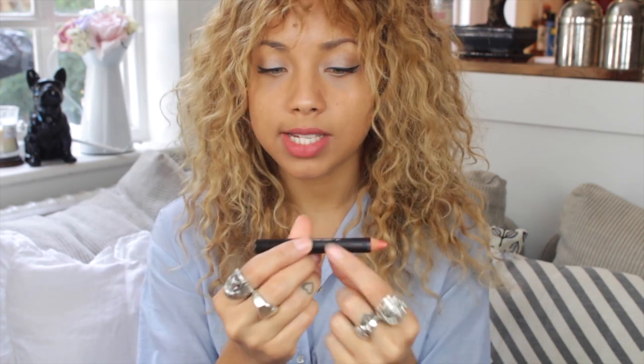The last thing I've got to talk about is something I'm also wearing on my lips today. I don't know if you guys have seen these but it's the Nudestix line. On my lips today I've got some of the Lip Pencil in Ripe.